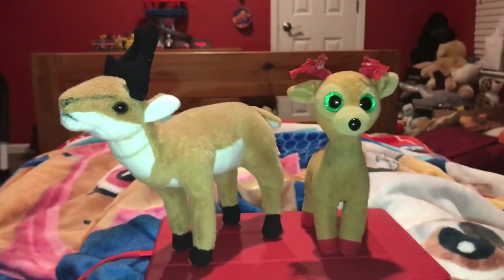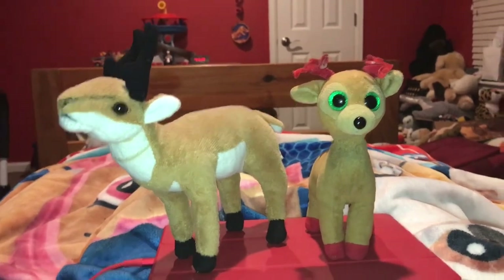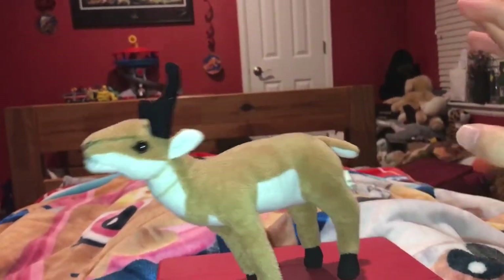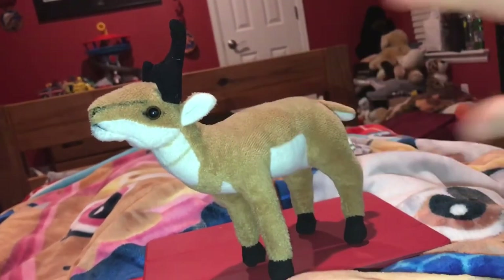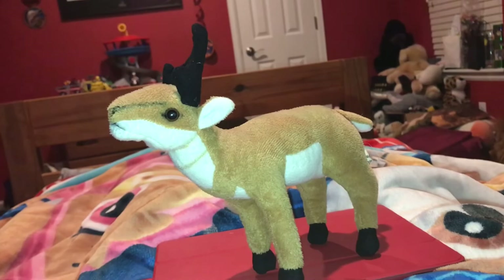Okay Tinsel, I think that's enough facts for today's video. Thank you so much for helping me in that video today. You're welcome Adam! I rate this pronghorn stuffed animal a 10 out of 10. I recommend anybody getting this animal if they like pronghorn, stuffed animals, animals that live in North America, and hoofed mammals.